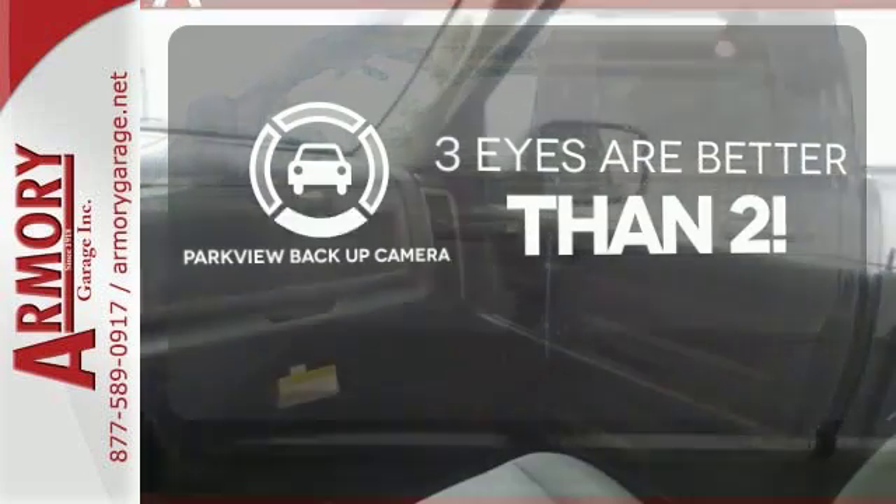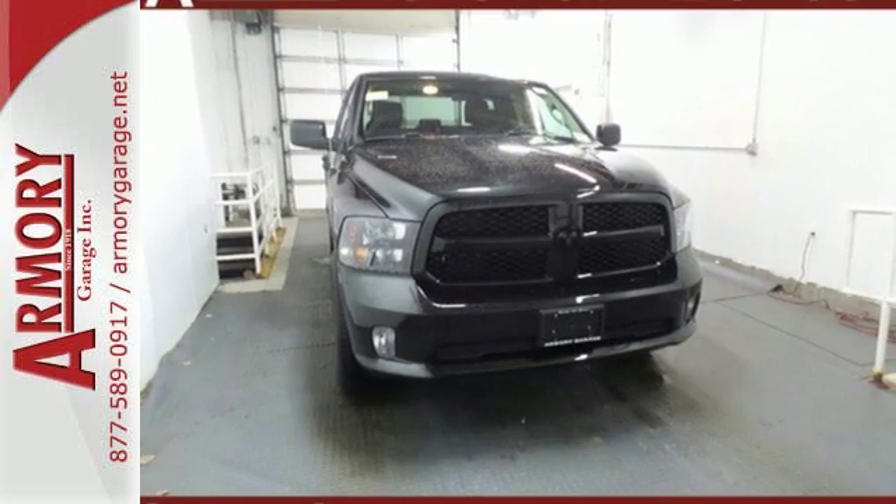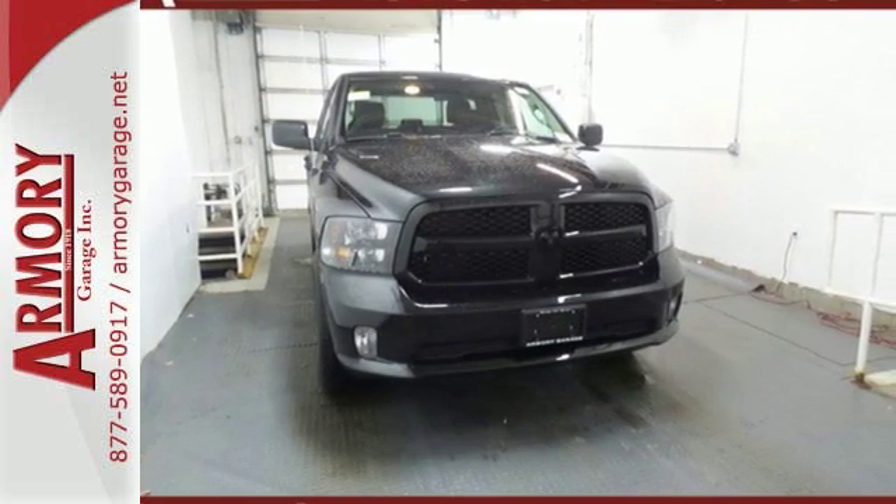The Parkview backup camera gives you a clear picture of what is behind you. This Ram 1500 works harder and smarter. Test drive it today.